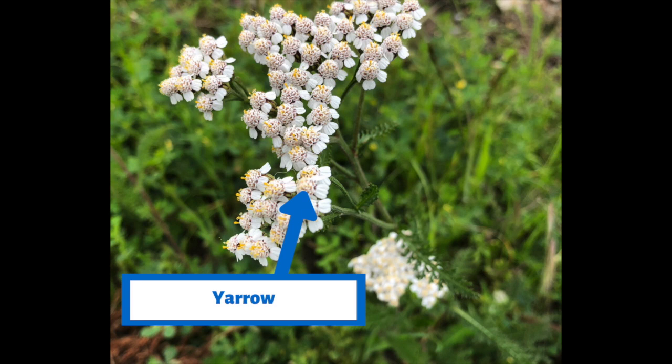And here's our final native plant for today: the common yarrow. You might notice that there are a lot of little white flowers — that is how we can tell that it's yarrow. Also, if you have a chance to smell it, it smells strong and spicy. And go ahead and touch it — the leaves feel feathery.